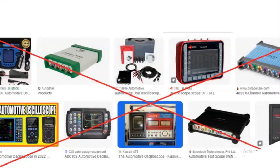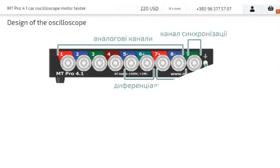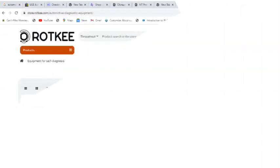As of today, August 1, 2023, the Rottke 8-channel oscilloscope is not available to buy. It's made in Ukraine and because of the war, it's not known when it will be available for purchase. Although other Rottke products are available to buy — their products are well made and reliable, so buy with confidence.